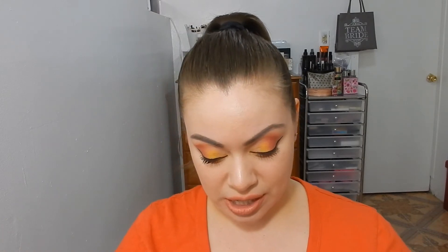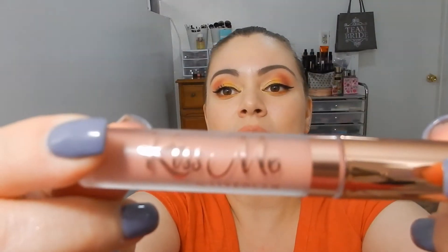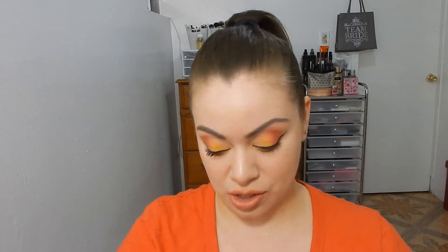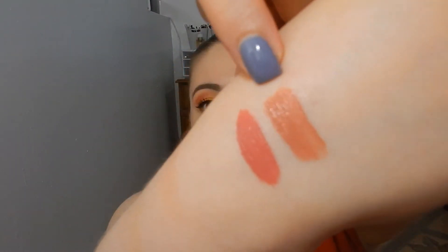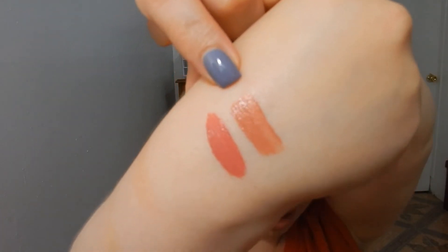The second color is 'Promiscuous,' and this is actually the color I'm wearing right now on my lips. I'm going to swatch it as well — this is easily my favorite color of the bunch. Here is 'Promiscuous,' and it is described as a peach-tone nude matte lippy.